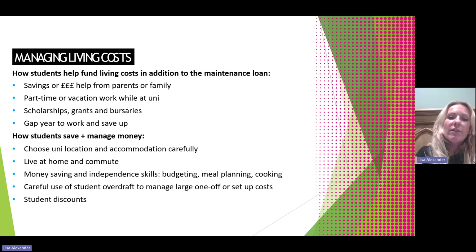Ways that students can save and manage their money: think carefully about university location and accommodation. Prices vary between universities, and within a university there are varying prices — from a cheaper room with shared facilities, all the way up to rooms with their own ensuite and kitchen. Some universities offer a catered option where a set amount is included in the rent for canteen use. Some students opt to live at home and commute to keep costs down. We also encourage students to develop money-saving and independence skills such as meal planning, cooking cheaper meals, and learning basic cooking skills to avoid relying on takeaways.